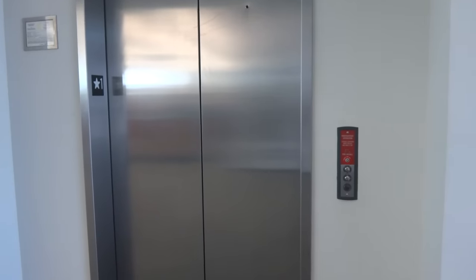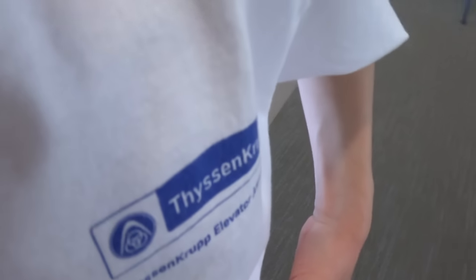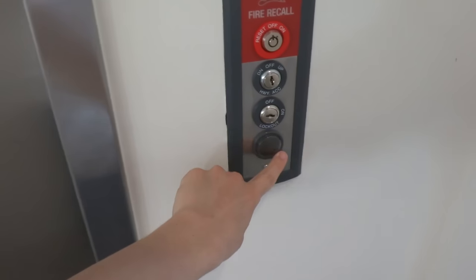And what a better way to begin summer — we're about to ride one of my favorite ThyssenKrupp elevators. Does this look familiar? That's right, I got my ThyssenKrupp Elevator shirt. And this is for the fine people at ThyssenKrupp Elevator Americas. So with that being said, here we go.